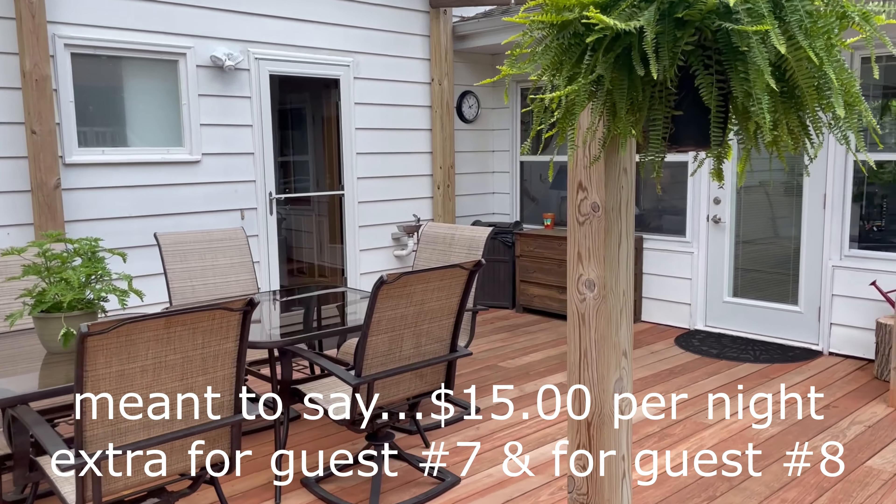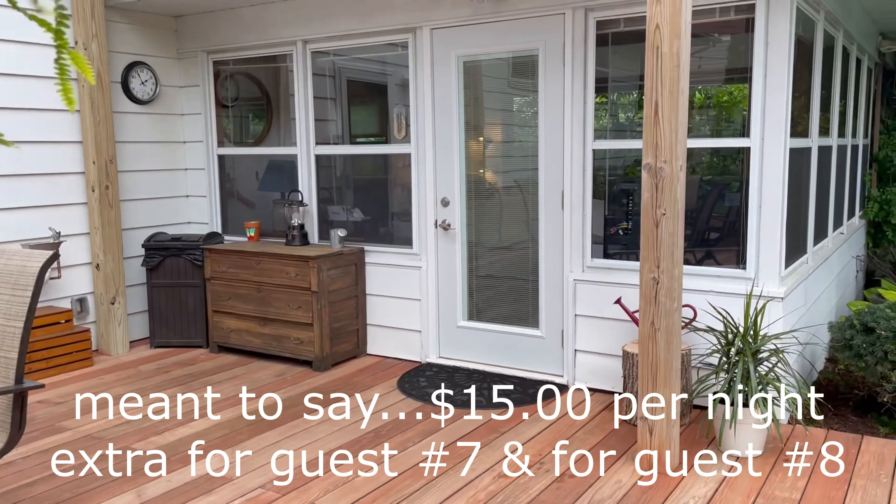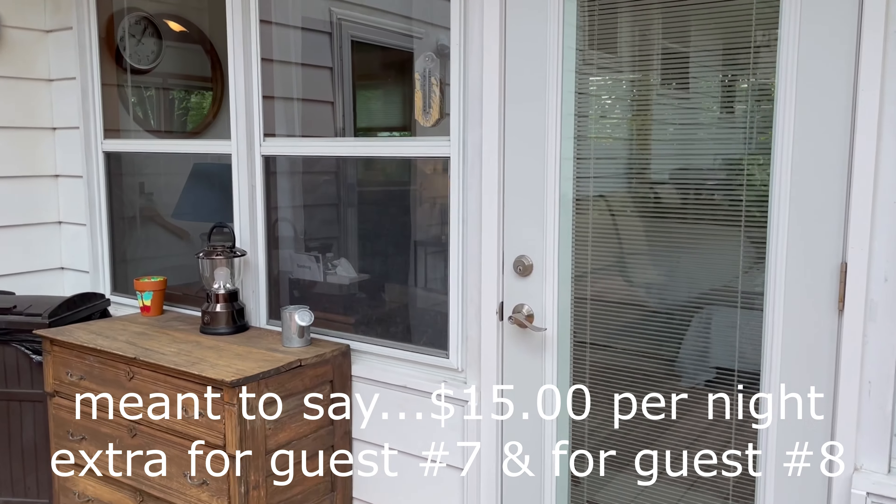So we can have up to eight guests. There's a nightly price for six, and then there's extra for guest six and guest seven.